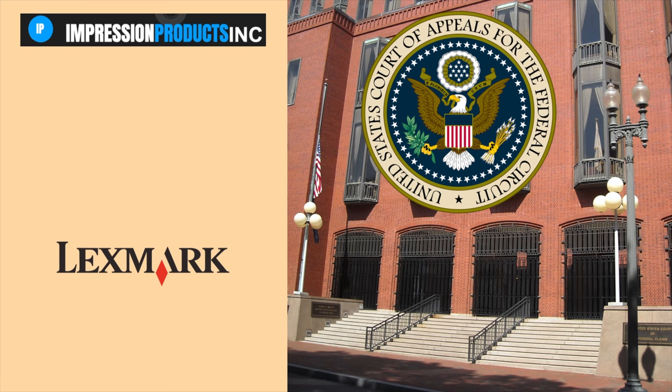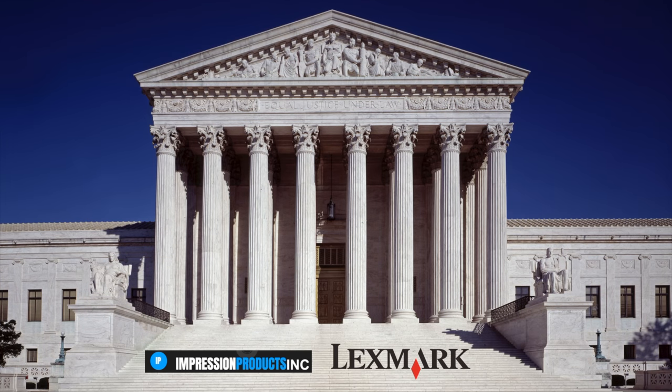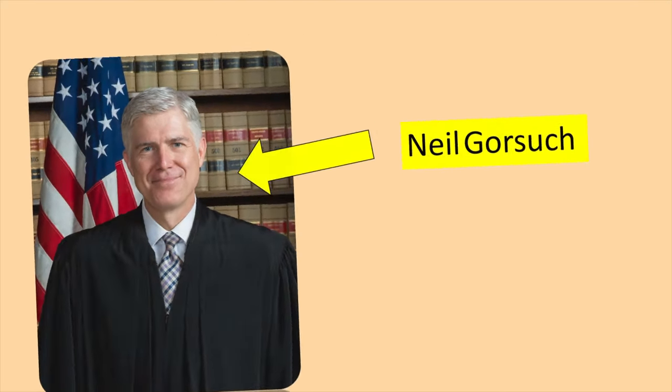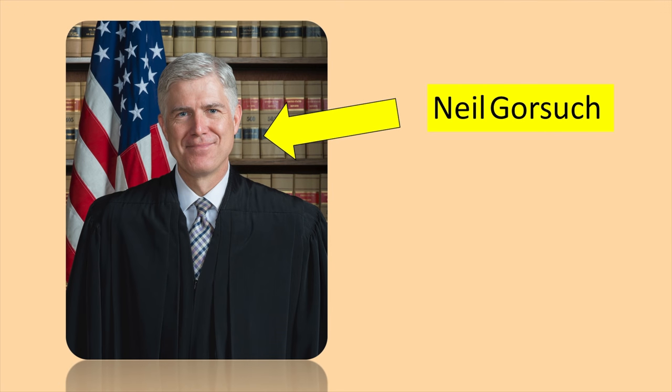Impression appealed again, and the Supreme Court agreed to look at the case, hearing oral arguments on March 21, 2017. The newly appointed Justice Neil Gorsuch didn't hear arguments, so he did not vote in this one.